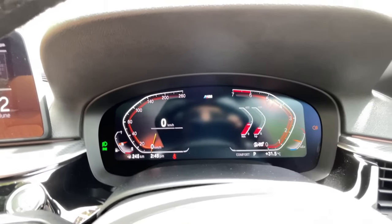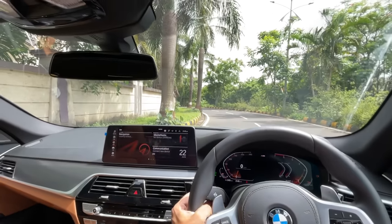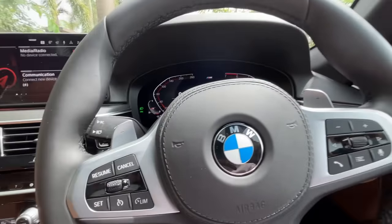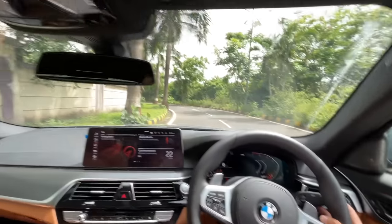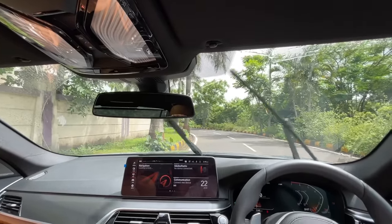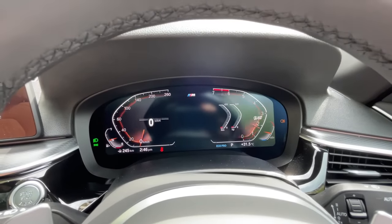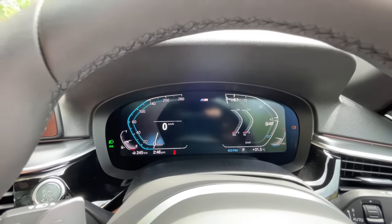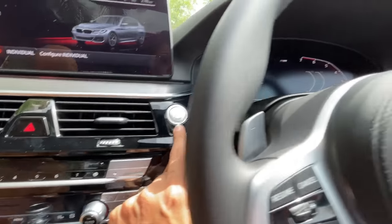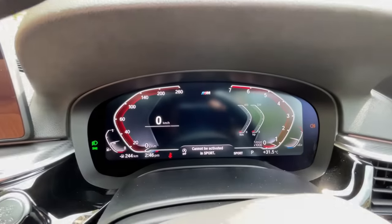Automatic headlights, wiper controls, and indicator stalks. Automatic wipers with plenty of spray that cleans the windscreen in no time. You can change the instrument cluster color by changing modes. This is the start/stop button. The auto stop-start won't activate in Sport mode — thank god for that.